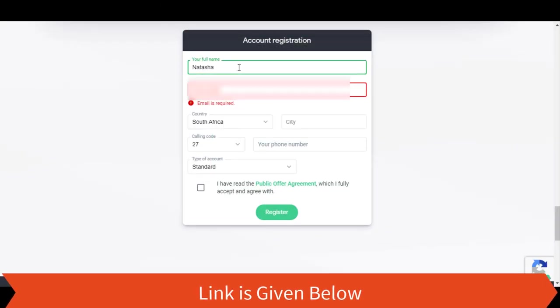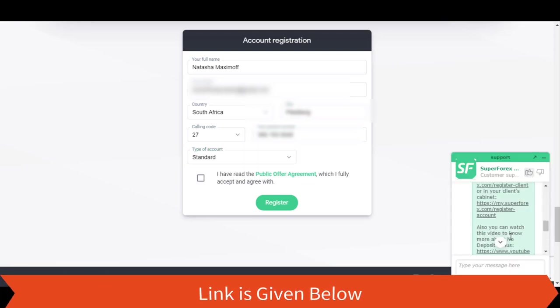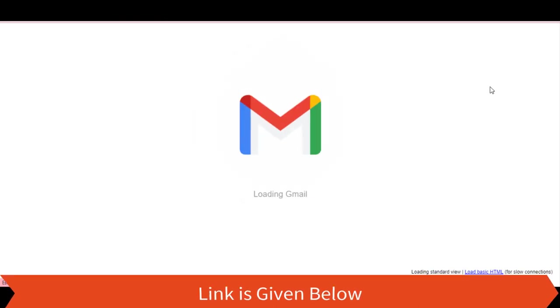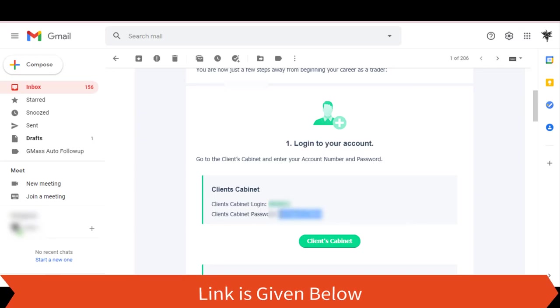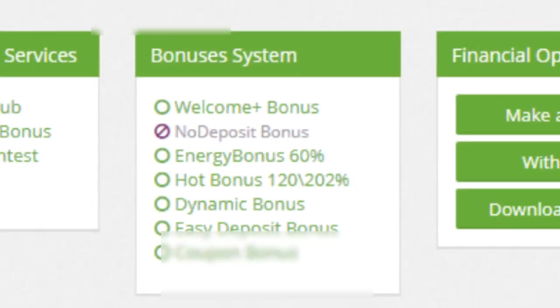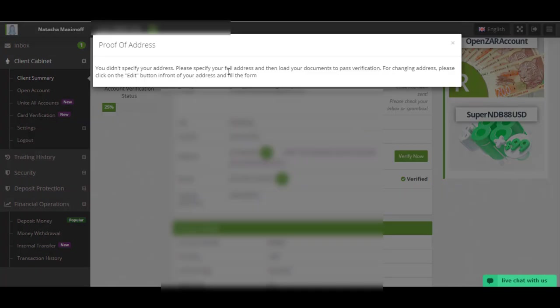First, fill in the registration form. You can visit your account dashboard by either clicking the 'Visit Cabinet' button or clicking the button given in the confirmation email. Then log into the account using the details that SuperForex has sent to you. Here you can see that the no-deposit bonus feature is still in an active mode. To activate it, you have to submit your personal details such as email, identity documents, phone number, and proof of address.